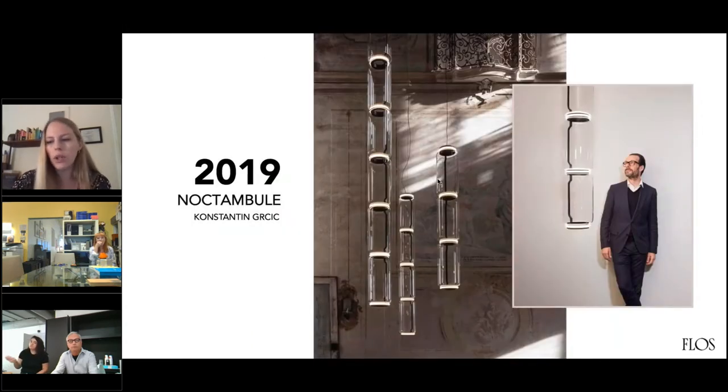The Noctambul collection came out in 2019 for Flos. Noctambul translates to Night Owl in French. It's meant to be quiet during the day but coming to life at night. He named this collection because in the day the fixture is transparent and translucent — it's not very visible. But once it turns on, it turns into an illuminated light. It's good for making a statement, but also if you don't want to block out the environment around it.